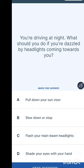You're driving at night — what should you do if you are dazzled by headlights coming towards you? Options are: pull down your sun visor, slow down or stop, flash your main beam headlight, or shade your eyes with your hand. The answer is to slow down and stop.